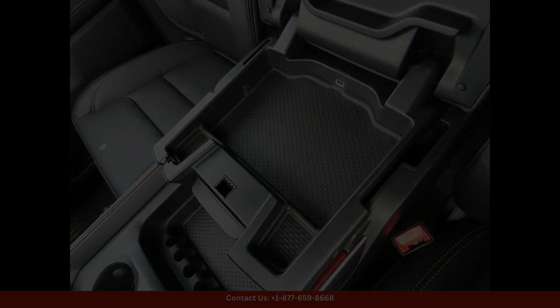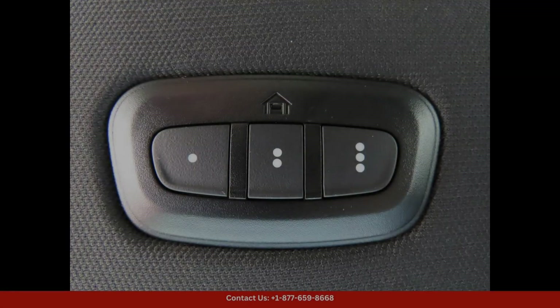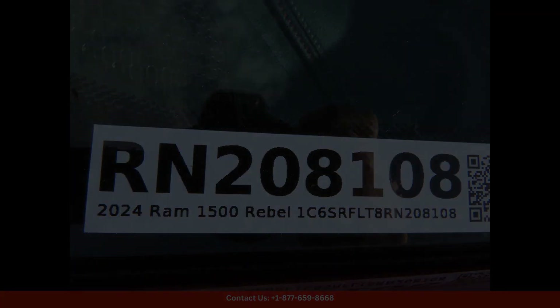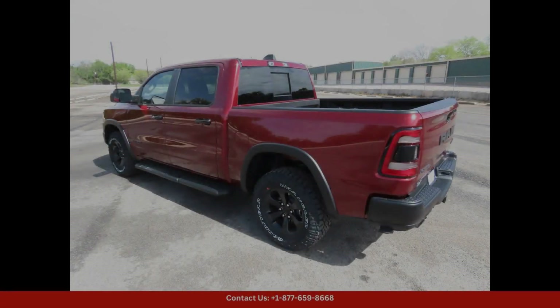Visit our dealership in Lampasas, Texas to see this stunning 2024 Ram 1500 Rebel in person and experience all that it has to offer. Drive away in style and confidence with this eye-catching truck that is sure to turn heads wherever you go.